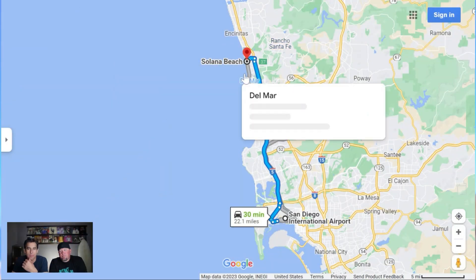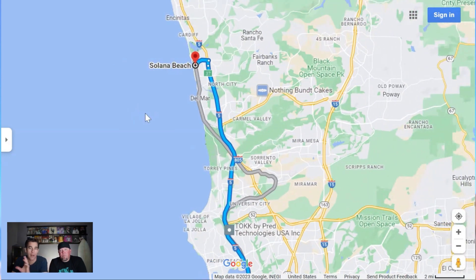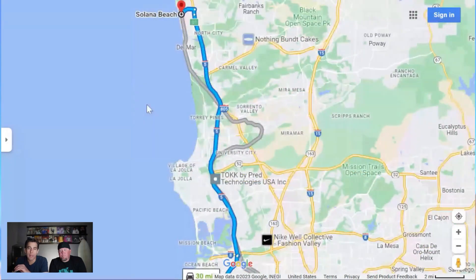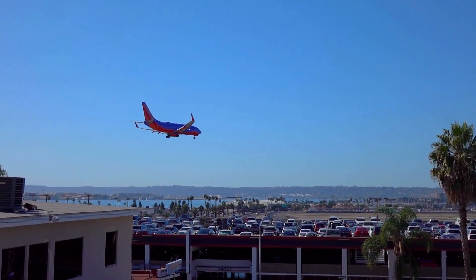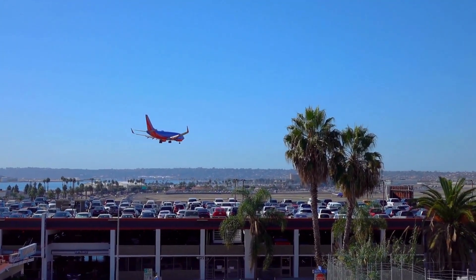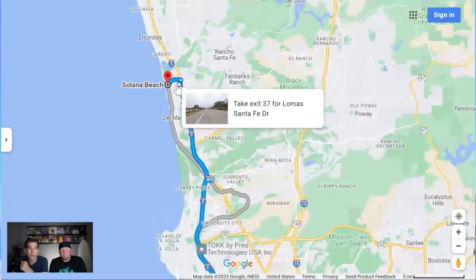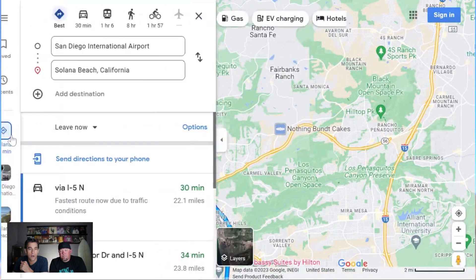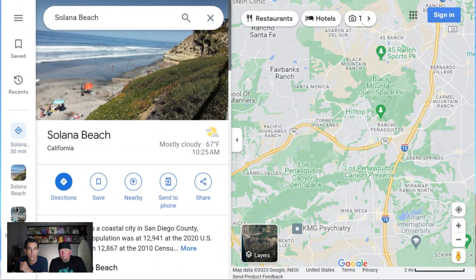Depending on where you are in Solana Beach, most areas are about 30 minutes from downtown San Diego, since it doesn't extend too far from the 5 freeway in either direction. We always like to use downtown San Diego as a base to give you a good idea of where we are in San Diego County. You'll go up the 5 freeway and get off in the first neighborhood — a little coastal section of Solana Beach.